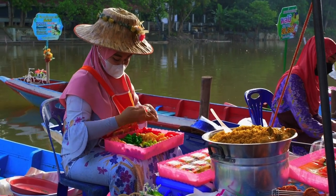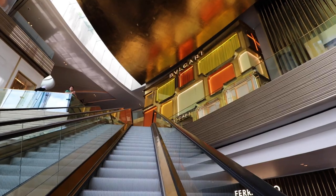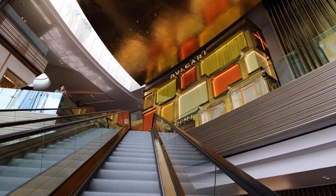There is a market and a floating market right here in this luxury shopping mall, and they also have ample seating available where you can enjoy your food. The mall even has a separate section for the luxury brands — it's called Icon Lux.